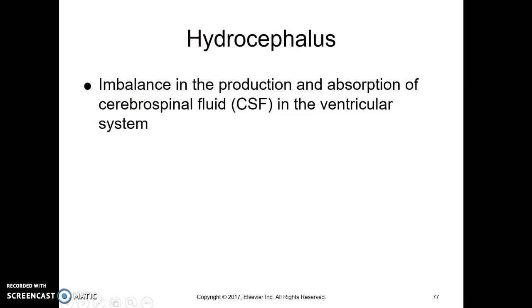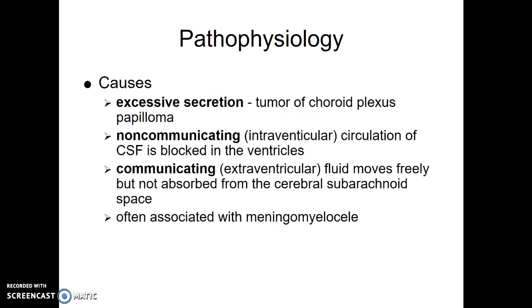Hydrocephalus is an imbalance in the production or absorption of cerebral spinal fluid in the ventricular system. It can be caused by making too much CSF, which is usually due to a tumor or something similar. It can also be caused by a block in the normal flow of the CSF — that's called non-communicating. A neonate who had an intracranial hemorrhage, for example, can block that normal flow for the CSF.